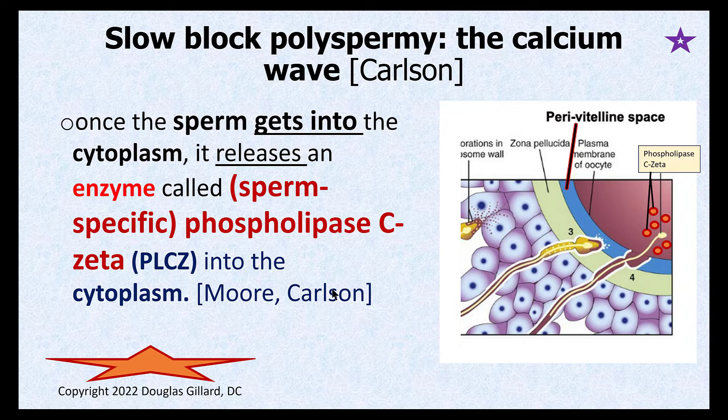But if that wasn't enough, we have something called slow block polyspermy — and this is where your questions came from. Once the sperm is inside the plasma membrane and has been swallowed by the oocyte's plasma membrane into the cytosol, it immediately releases these molecules called phospholipase C-zeta, or PLCζ. Once the sperm head gets into the cytoplasm of the oocyte, it releases these chemicals called phospholipase C-zeta.